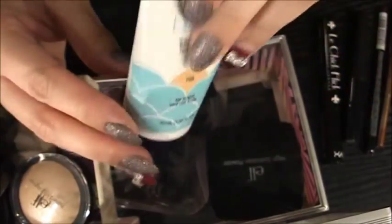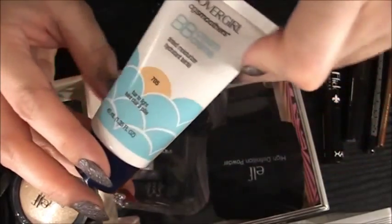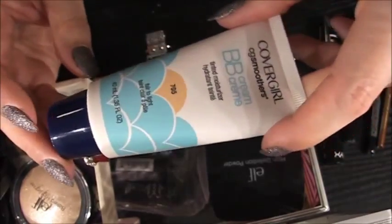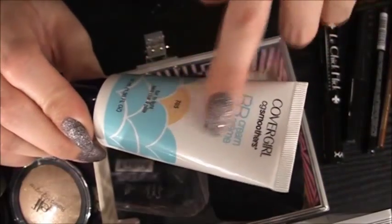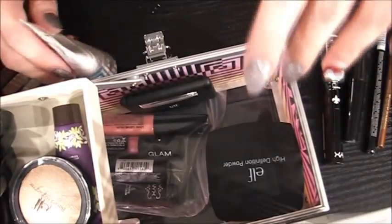This is my CoverGirl BB Cream and it's okay. I don't love it, but it's nice for clients for just something tinted if they have really beautiful skin already. I don't really want to cake product on — this is alright to moisturize and tint the skin. And then we can just go in with a really nice sheer powder on top. So I'm going to hang on to that for now.